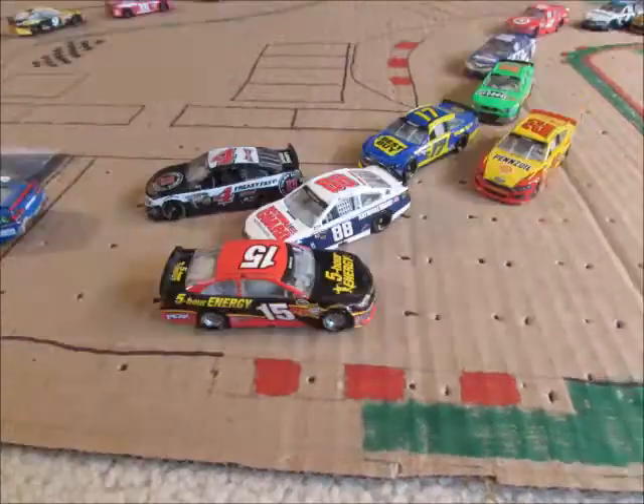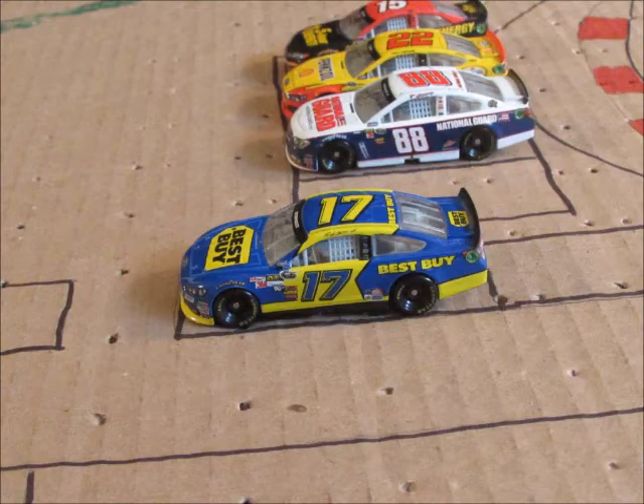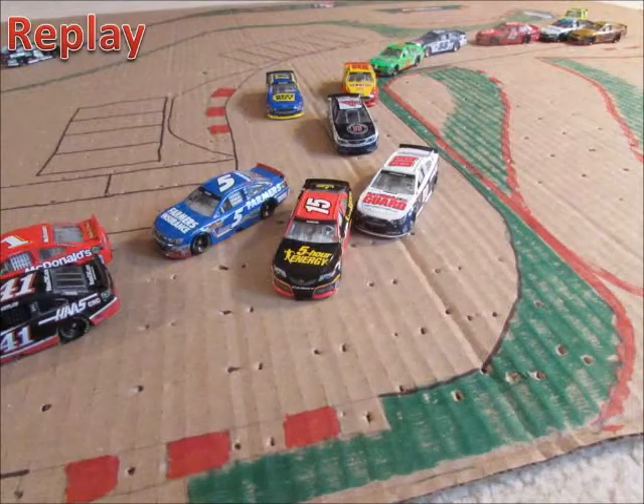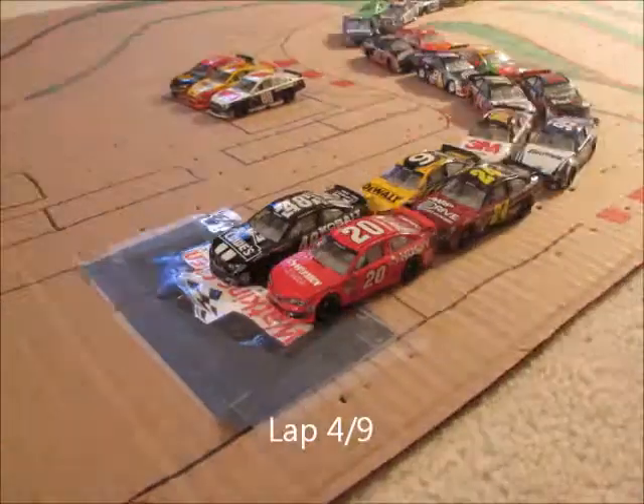Lap three underway. On board with Matt Kenseth and we've got a spin off the final turn. Clint Boyer, Dale Earnhardt Jr., and Joey Logano are involved. Stenhouse Jr. is in the pits. It looks like Earnhardt Jr. just gets into the 15 and there's nowhere for Logano and Stenhouse to go.